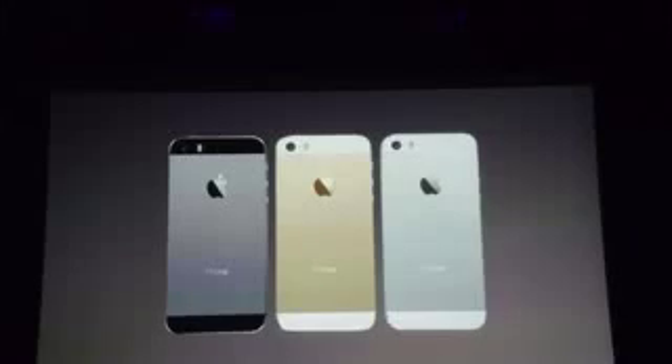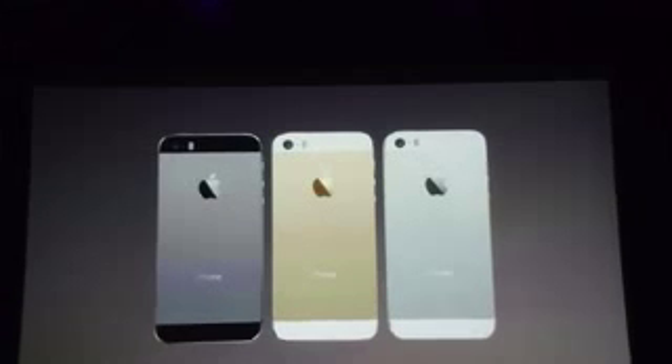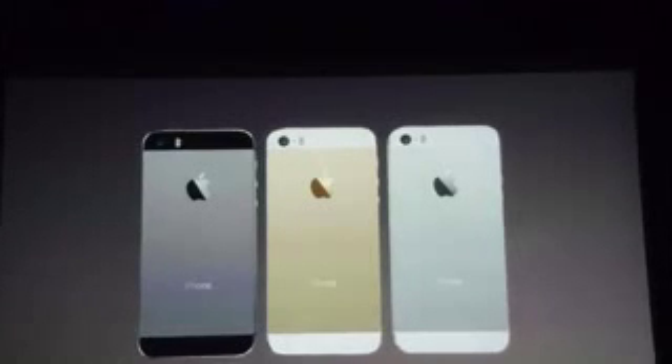The iPhone 5S comes in three colors. The first is black and silver — instead of the old black and slate bluish model. Then it comes in gold; Apple doesn't call it champagne, so I still don't believe that's real gold. We'll see.